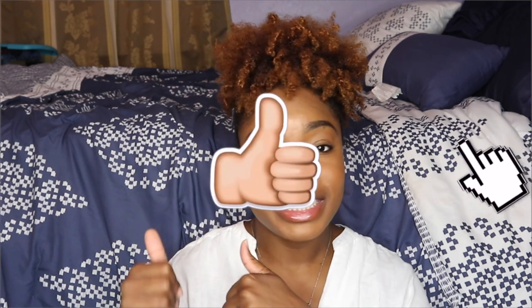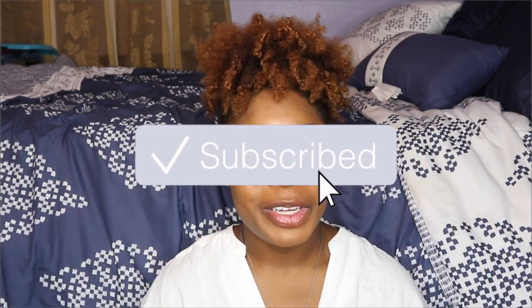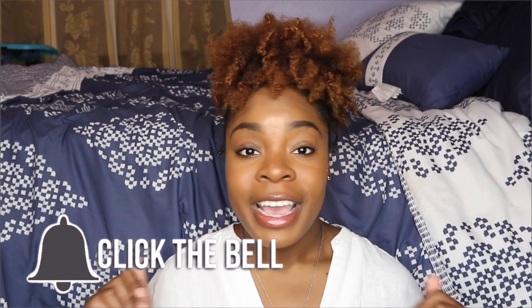That completes my entire list of essentials that I like to bring on pretty much every single flight. If you have some essentials that I haven't named that you think would be a good suggestion, go ahead and comment down below and let's talk about it. If you did enjoy this video, give it a thumbs up, click the red subscribe button, and hit that bell button so you can be notified every time I upload a new video. Bye guys, and happy travels!